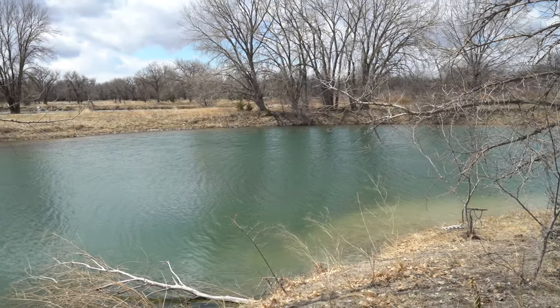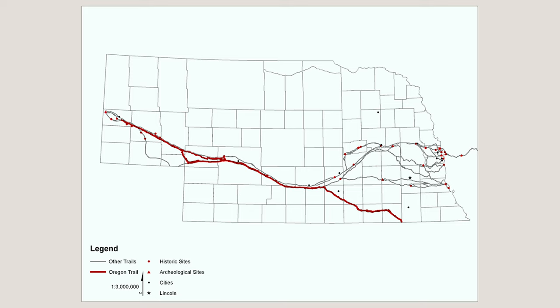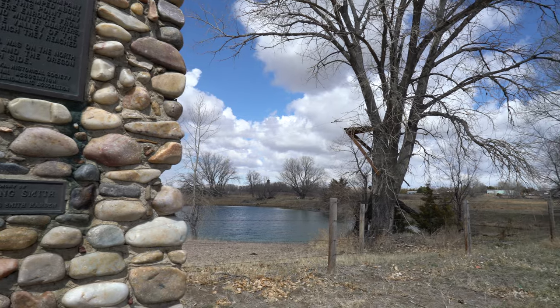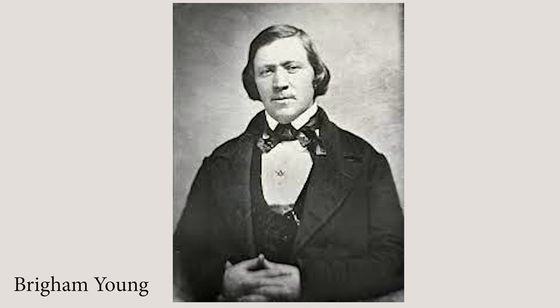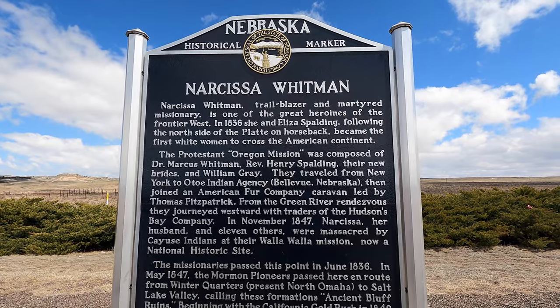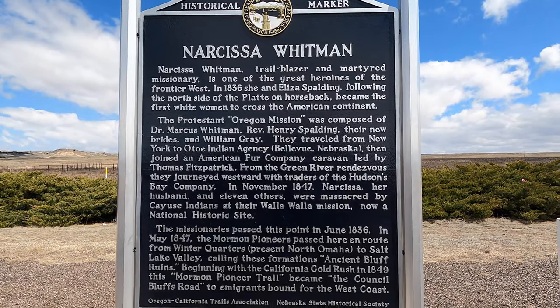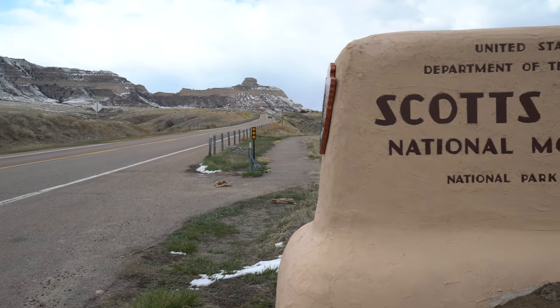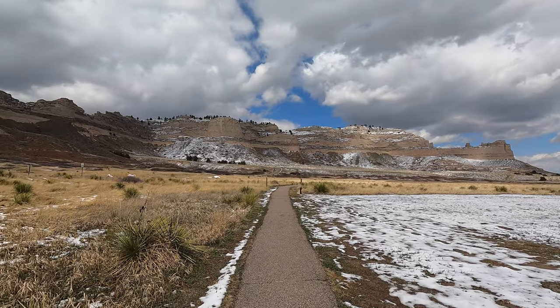Right now we're traveling along Highway 26, which follows the route of the Oregon and Mormon Trail. The main difference between these trails was the North Platte River behind me — the Oregon Trail was to the south and the Mormon Trail was to the north. About a thousand feet behind me is where Brigham Young and his company actually camped on their way to Salt Lake City. Brigham Young was the leader of the Mormon religion, and between 1847 and 1860 over 43,000 Mormon settlers and tens of thousands of travelers on the California and Oregon Trail followed Young to Utah.